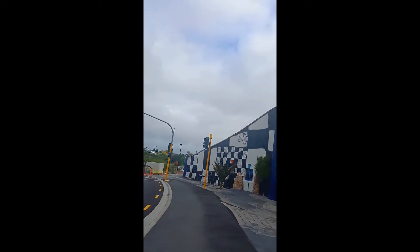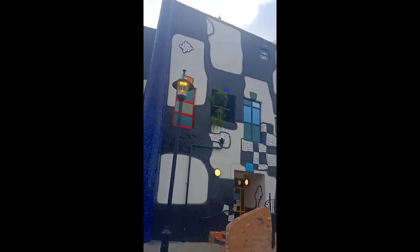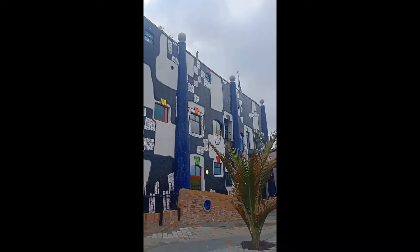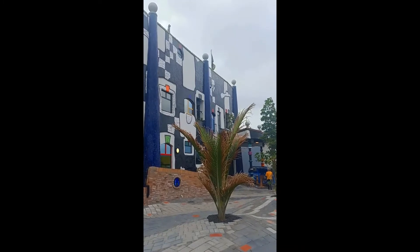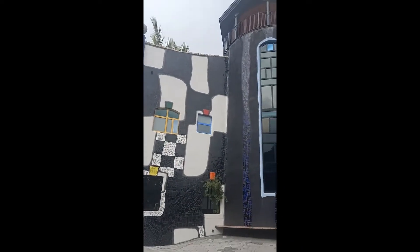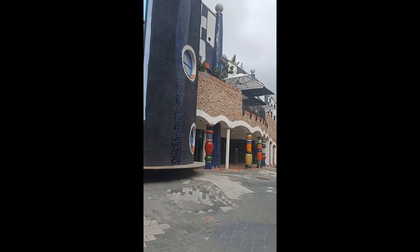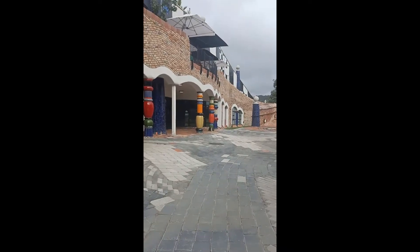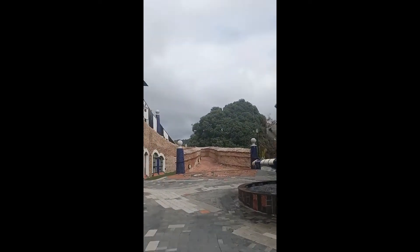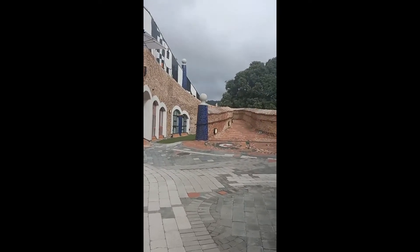This is one side of the Hundertwasser Museum in Whangarei. Isn't it beautiful? I'll get the other side next. This is the other side, and once again, being the traveler I am, it's not open until the 20th of February.